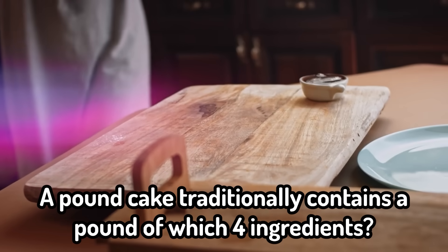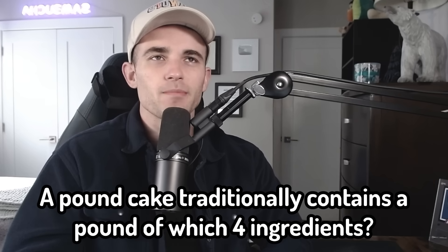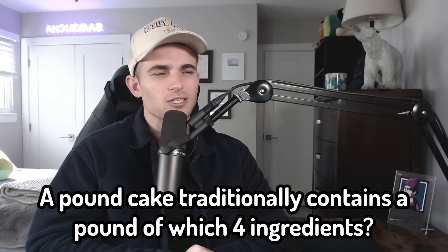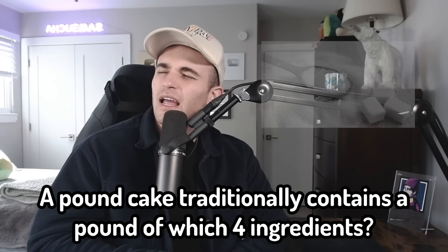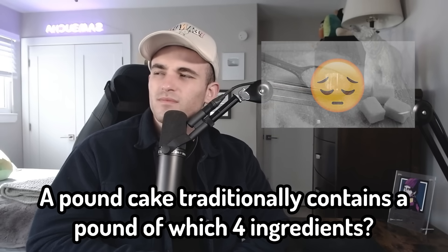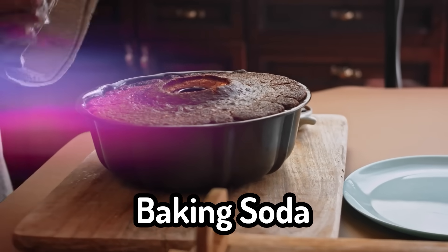So now a cooking question. I'm not sure what 10 year old is cooking. A pound cake traditionally contains a pound of which four ingredients? I must say I'm not a massive baker. I took a cooking class in college but we didn't make a pound cake. So what do you need — eggs, flour, butter, and I'm going to go with baking soda to help it rise. That feels like a good answer. Sugar. How did I get that wrong?